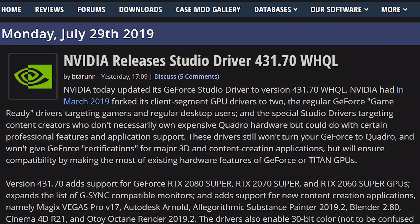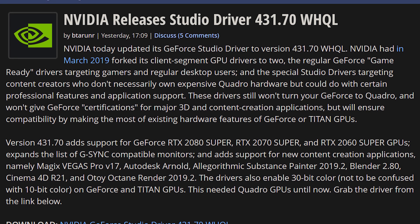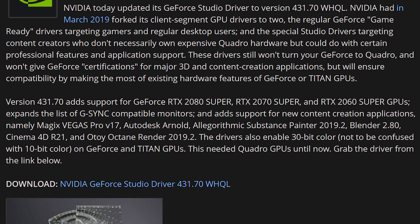NVIDIA finally did something good for the consumer that they should have done a long time ago — they have updated their Studio Creator drivers to include 10-bit editing support on RTX cards, which was previously only available on their Quadro cards. Now it's available to any RTX owner. So if you've been trying to edit 10-bit in Adobe Premiere and couldn't do it before because you didn't have a Quadro card, NVIDIA just flicked a button and now you can have it. They should have done this a long time ago — why wasn't this available at launch? But thank you for doing it now. Best time was years ago; the second best time is now.